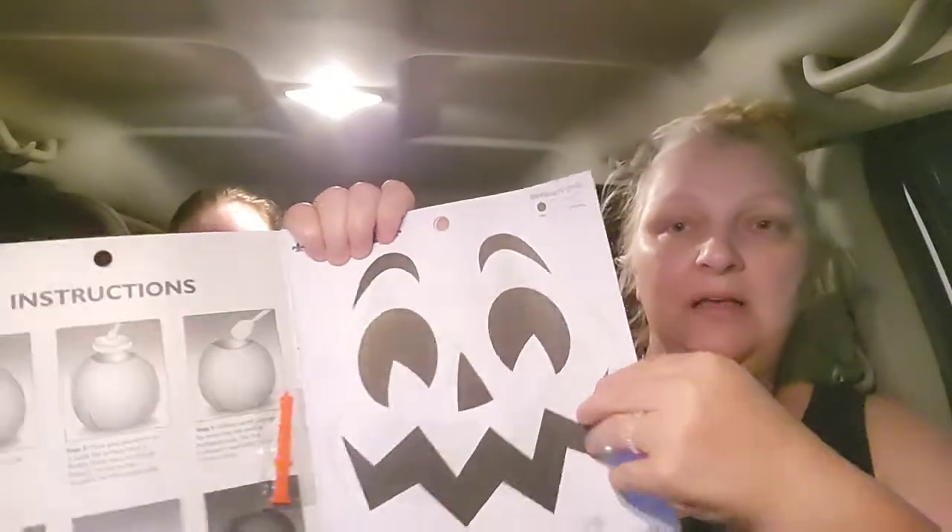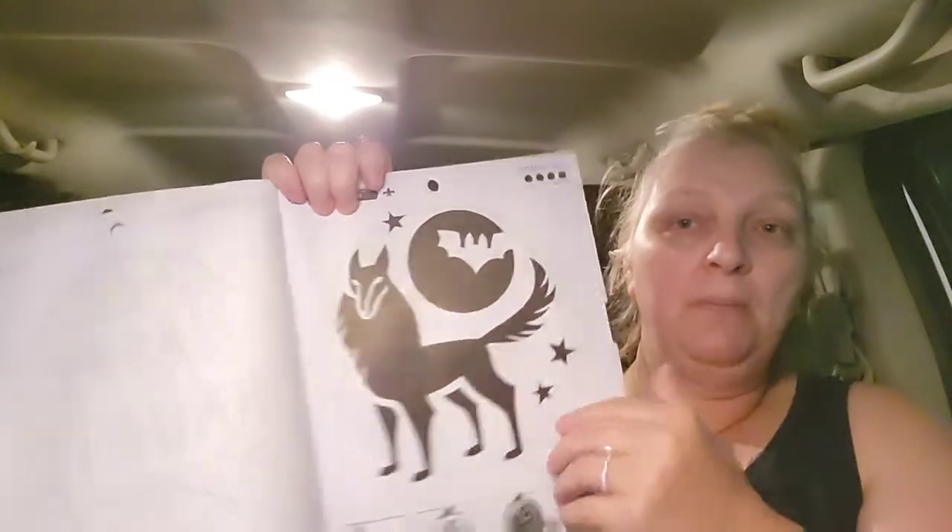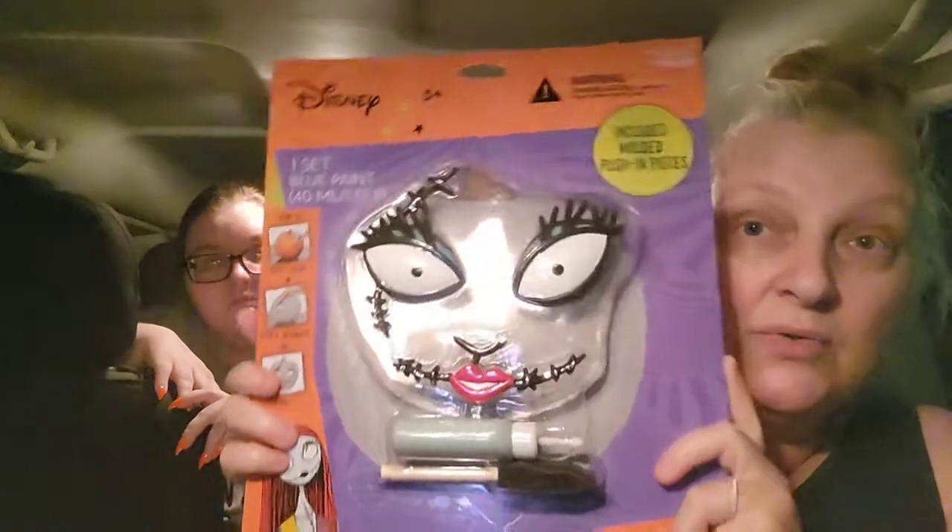I got this because we are going to be doing a pumpkin video and I'm no artist. This is Hyde and Eek 16 stencils — carving stencils. The book was four dollars and it has different pictures you can put on a pumpkin and carve out. Then for one of our pumpkins, Em wanted to use this Disney Nightmare Before Christmas paint set — she loves Nightmare Before Christmas. It was ten dollars, it's a one-set blue paint that shows you how to paint your pumpkin.